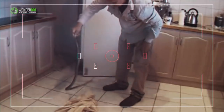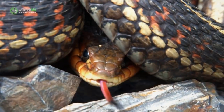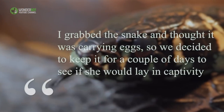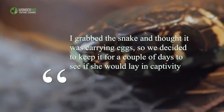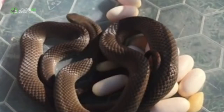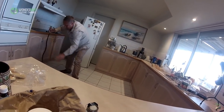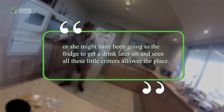This isn't the end of the story though, for there's something that could have made events even more sinister. There was a reason why the snake bedded down under the fridge, as Rolly would later find out. 'I grabbed the snake and thought it was carrying eggs, so we decided to keep it for a couple of days to see if she would lay in captivity,' Rolly said. Could the deadly Eastern Brown Snake have spawned some baby serpents for the unsuspecting household? Well, yes. 'It's lucky she saw the snake now,' Rolly later told ABC, 'or she might have been going to the fridge to get a drink later on and seen all these little critters all over the place.'